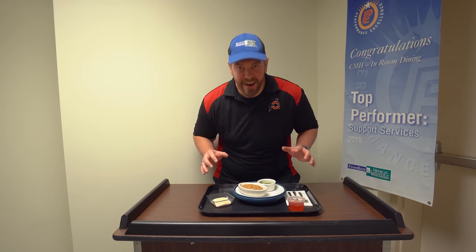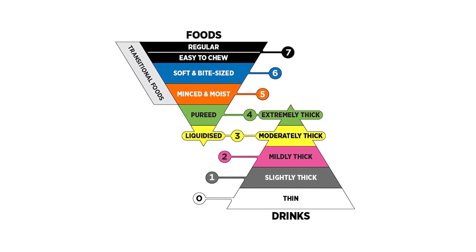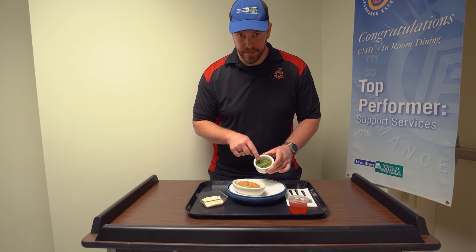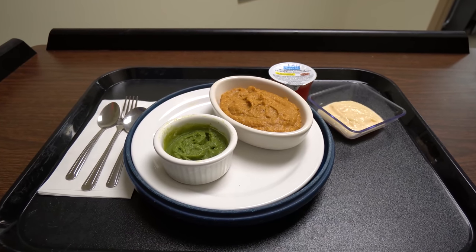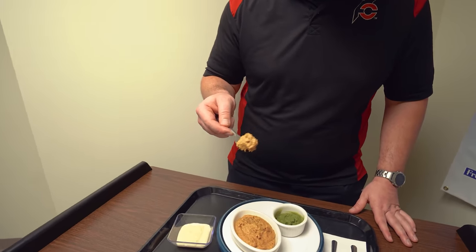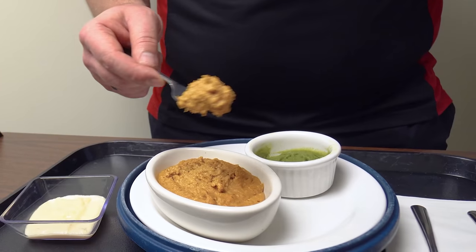Alright, it is time for dinner. Everything on my tray satisfies the criteria for level 4, which is pureed — and there is no change there, it's always been called pureed. I've got pureed pasta with meat sauce, pureed broccoli, pureed apple pie, and some pre-packaged moderately thick cranberry juice. The pureed food does not drip through the fork at all, and level 4 pureed is actually the same consistency as the thickened liquids level extremely thick.